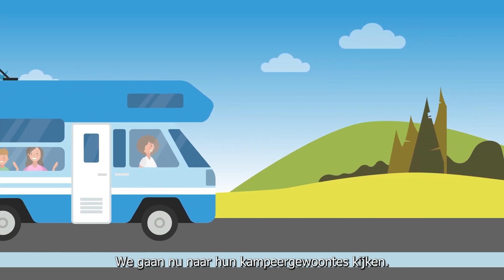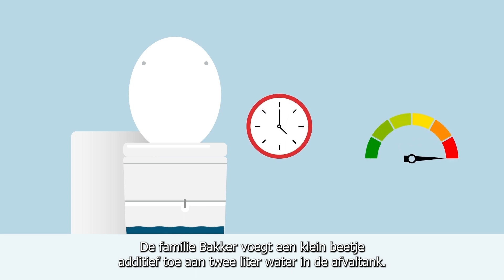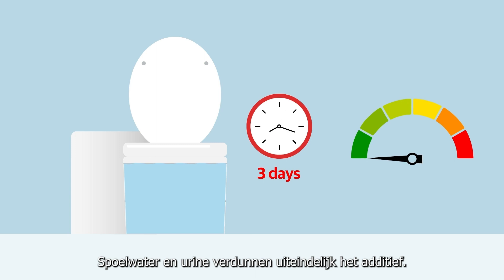Now, let's explore their camping habits. The Gilberts add a small amount of additive and two litres of water to the waste tank. Flush water and waste dilute the additive.